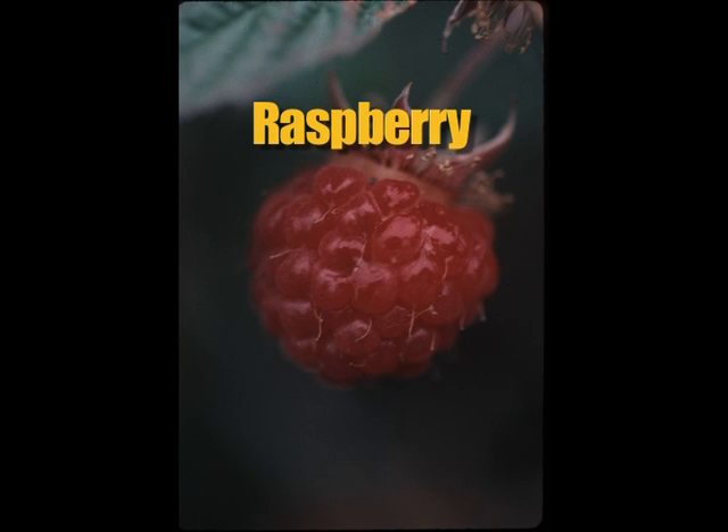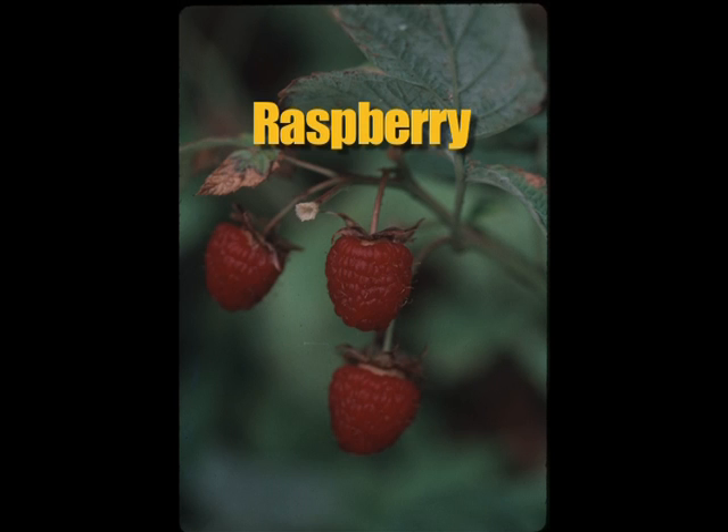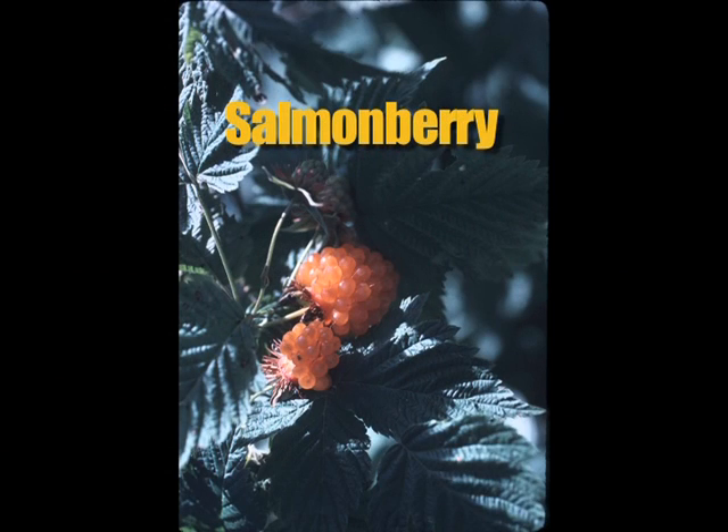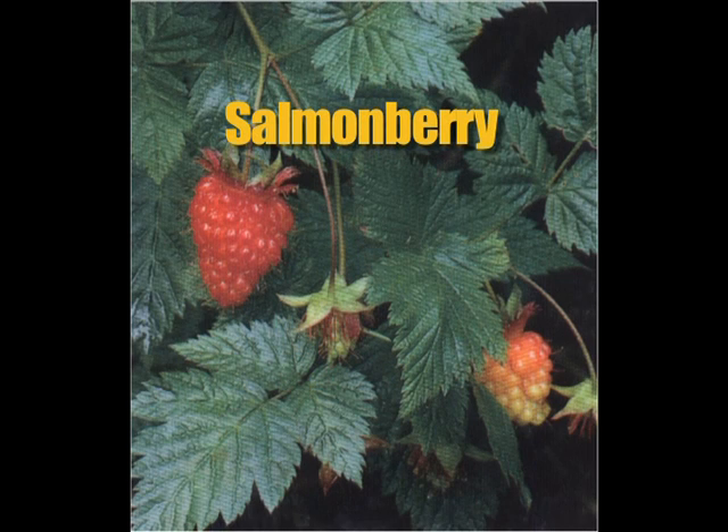Raspberries grow in clearings, dry meadows, and on the edges of woods, about two to four feet high. Leaves have three to five leaflets with a whitish hairy underside, and the raspberry looks very similar to those grown commercially, with small drupes and fine white hairs. Salmonberries grow on a shrub from one and a half to seven feet tall, with woody stems and yellowish-brown bark. Be careful when picking because shrubs may have some prickles. Leaves have three to five leaflets, and the fruit is similar to raspberries but usually larger, ranging from yellow to dark red.